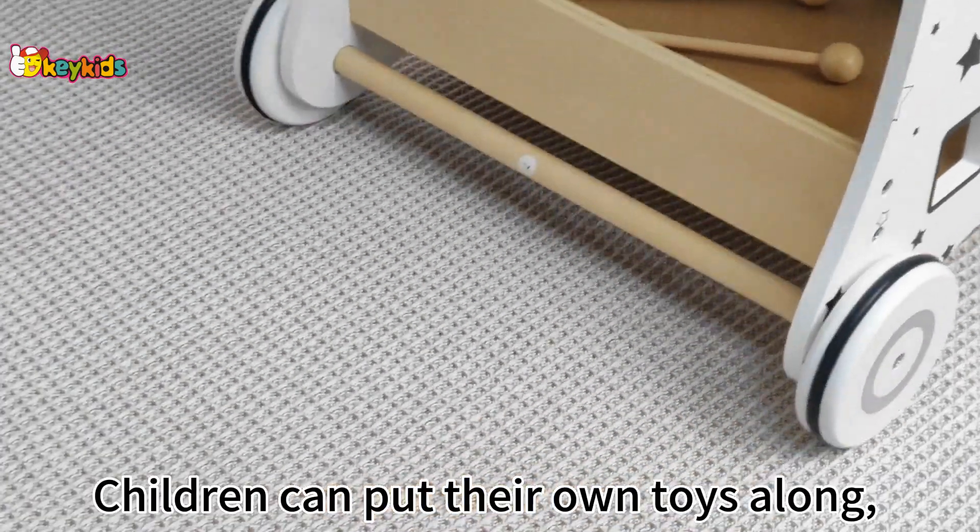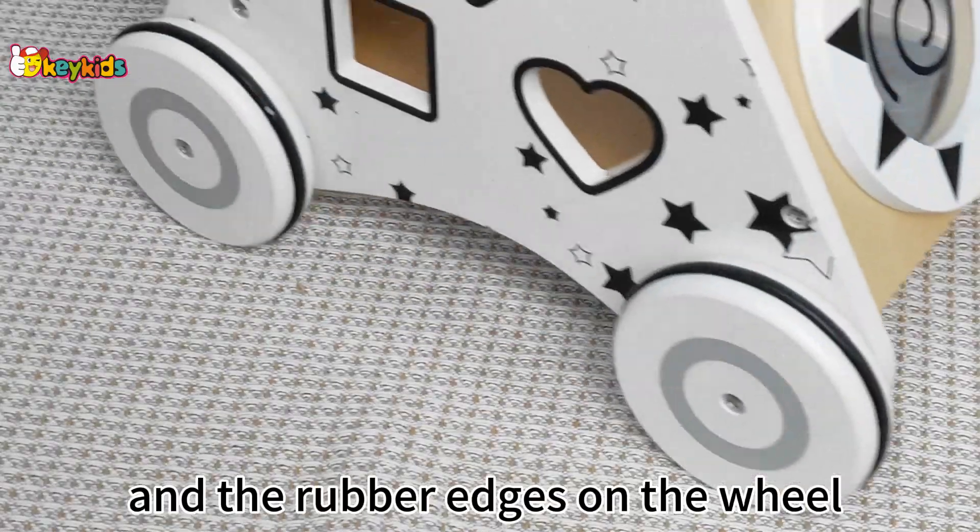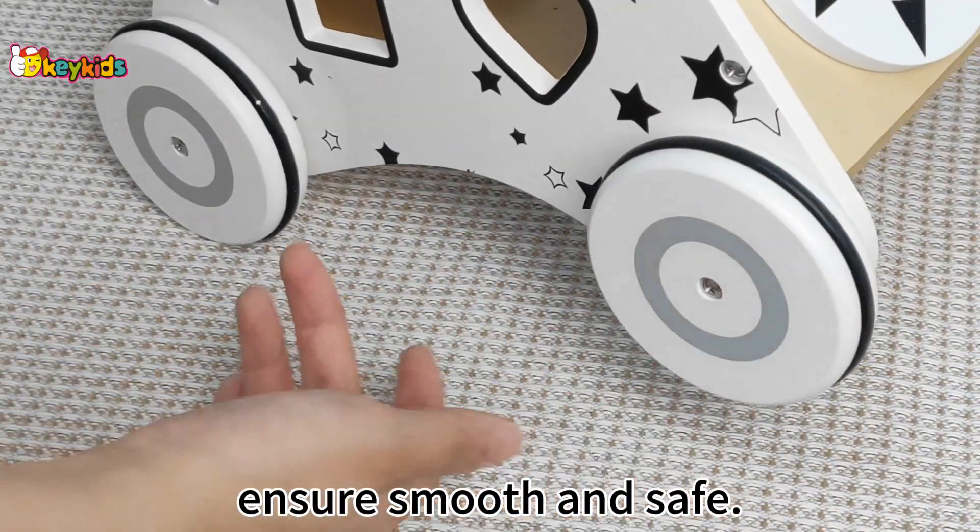Children can put their own toys away alone, and the rubber edges on the wheel ensure smooth and safe operation.